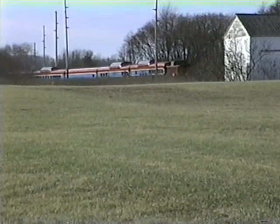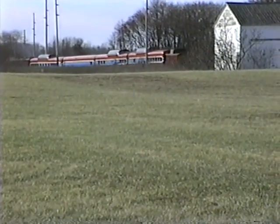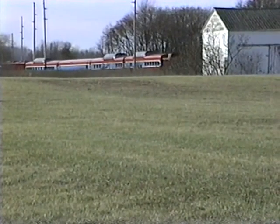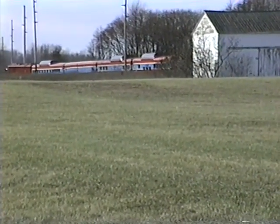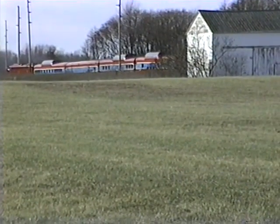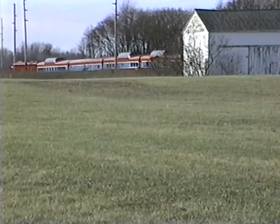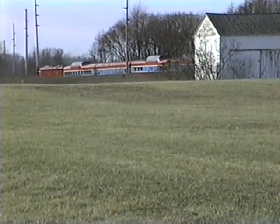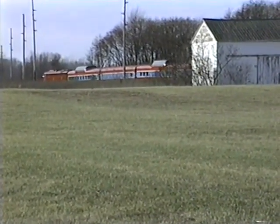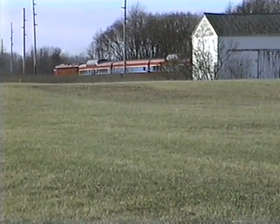Again moving eastward toward Pawpaw. That locomotive, the E8A, was a Chicago and Northwestern locomotive originally, and was also in some Metro service.